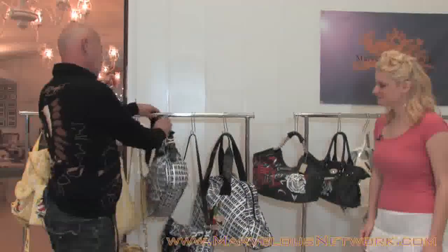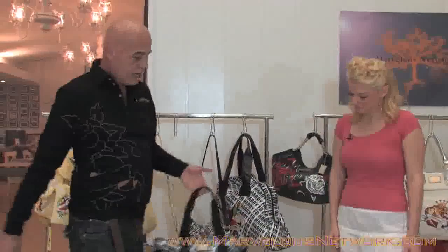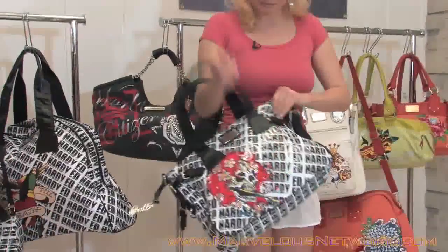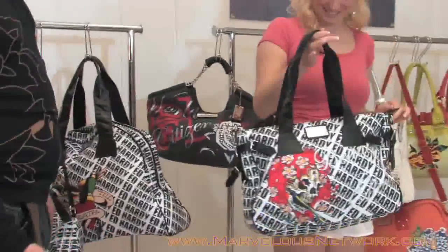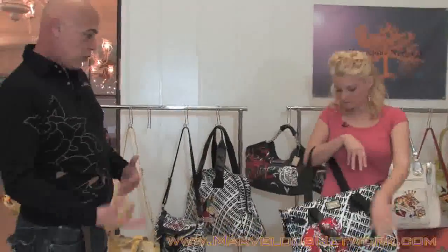I really think it's all about our Ed print. We do it in black and white or yellow and white. This is the Esmeralda. It's one of our most popular styles. I just love the Ed Hardy logo here — it looks more like a pattern instead of screaming a name.